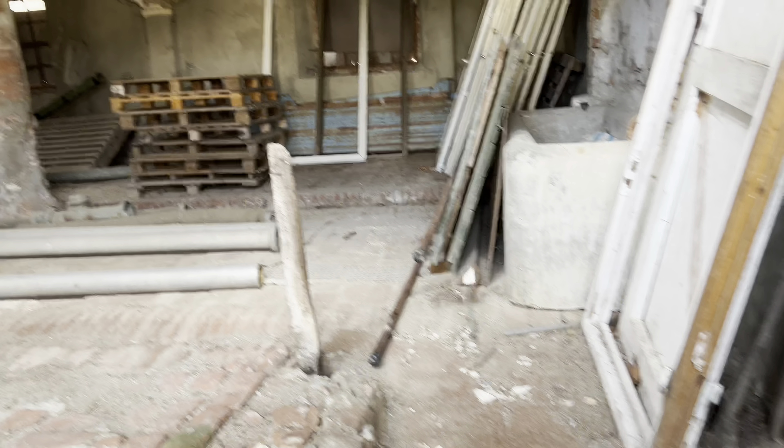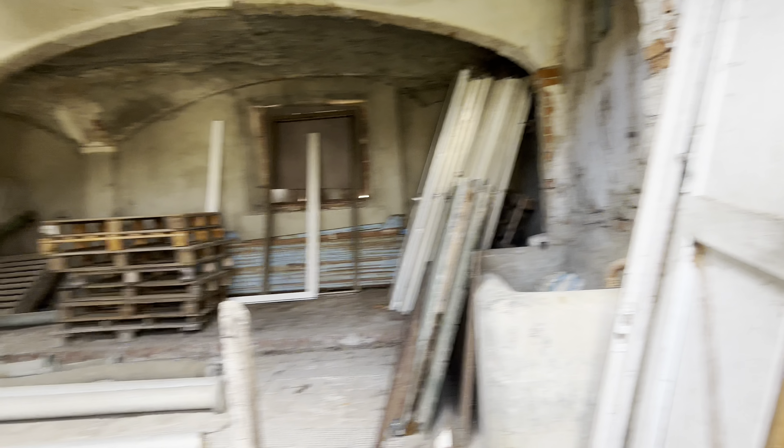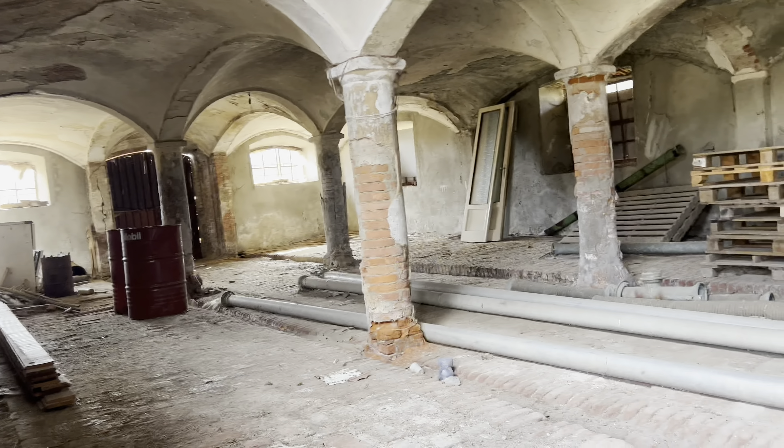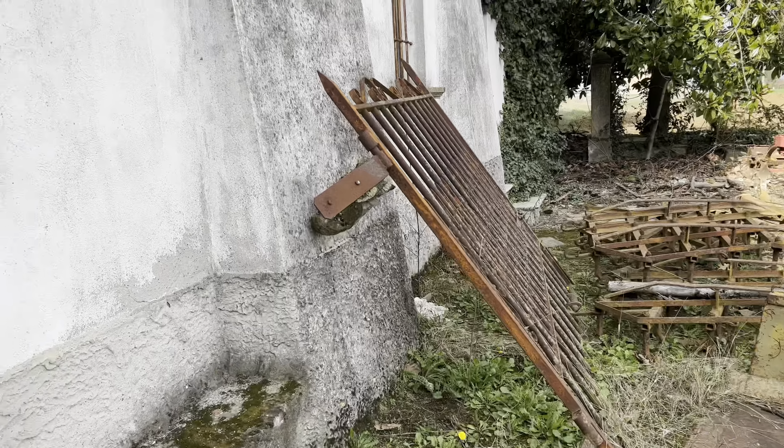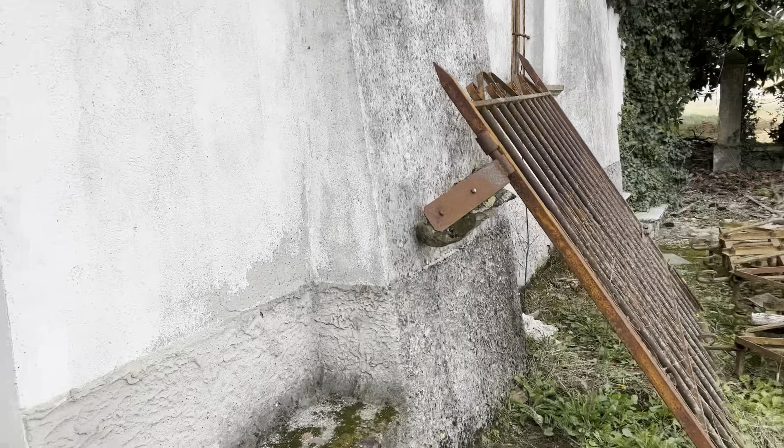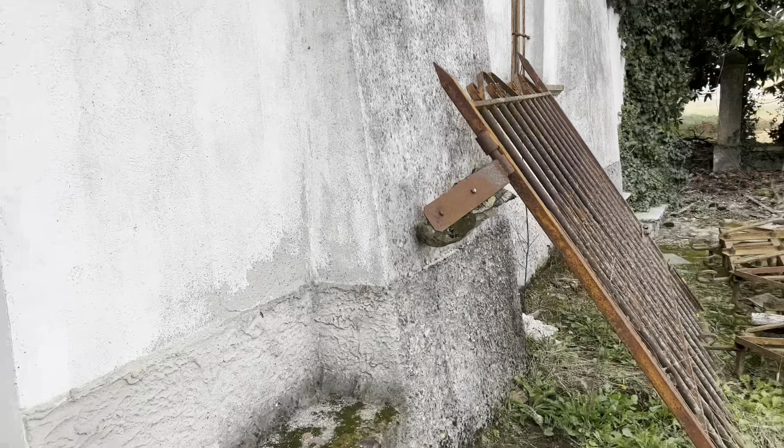Vediamo prima qua dentro cosa c'è. Che c'è qua dentro? Guarda qui, questa è una stalla, è una stalla qui. Ci hanno messo tutte cose vecchie, pezzi di legno, i bidoni. Questa è una vecchia stalla. Quello è aperto. Questa è una vecchia stalla.